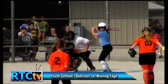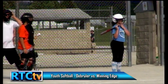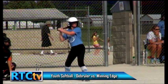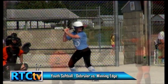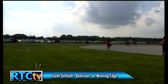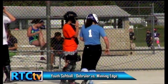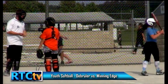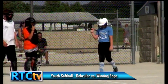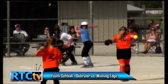Now the third batter, Bella, is up for Winning Edge — no runners on and one out. From talking to the umpire before the game, this Winning Edge team is pretty tough. Their pitcher, Alina, is a pretty good pitcher even for a younger league. Bella hits a nice shot just foul to left field. As a pitcher, that definitely makes you tighten up. She got around on that really well — just a little early. If I was a pitcher, I would throw her a change-up if she was ahead that much.